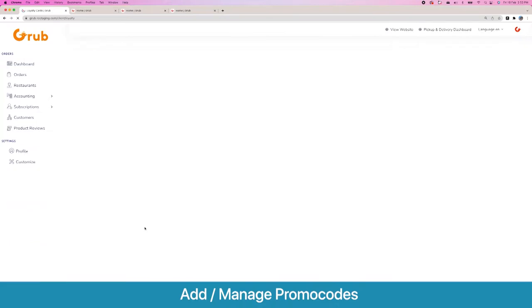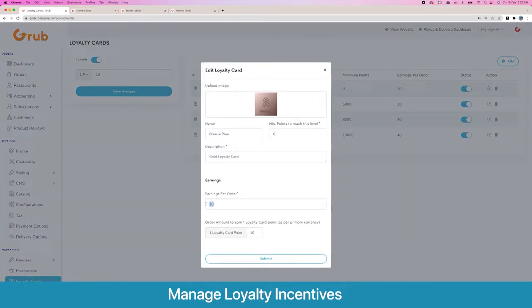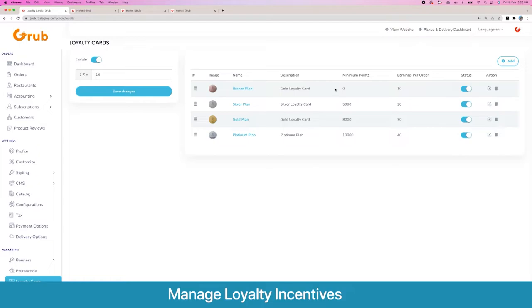Moving on, we have our loyalty options. We have multiple plans and the base plan starts from zero points so users can begin earning. The points earned are directly proportional to the order amount — for example, if someone orders 100 INR and the ratio is 1 to 10, they earn 10 points. You can change this dynamically and increase points earned in newer plans. You can also set how points correlate to real money — for example, 100 points equals one dollar.